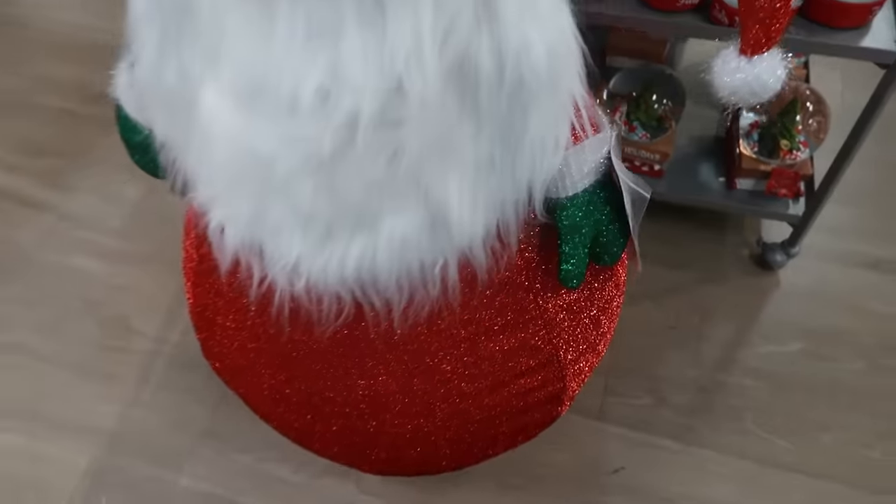You got a cat — white cat, black cat, and an orange cat. You have the giant ornaments — that's $40 for the big one. Got the three different sizes. Home for the holidays. You got all the Santa Clauses and Mrs. Claus. I do like this flock tree — $50, it's pretty big.